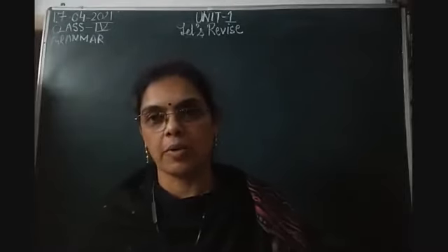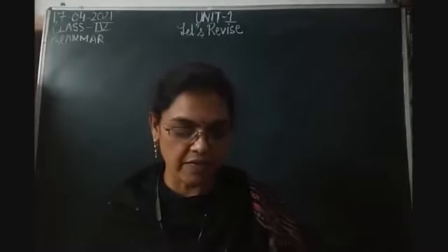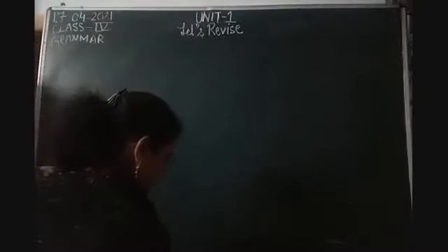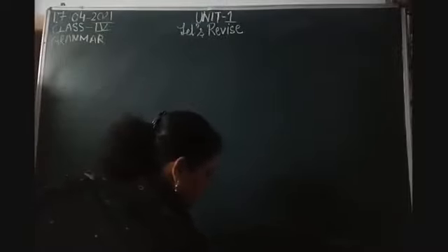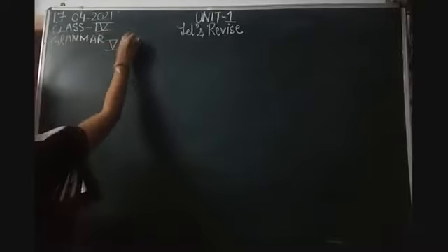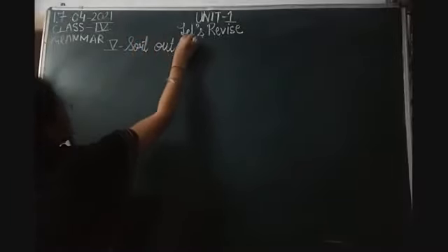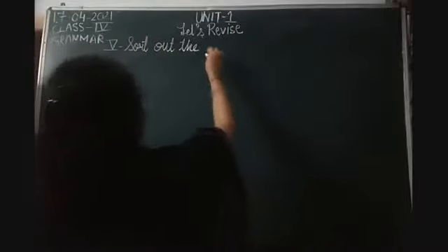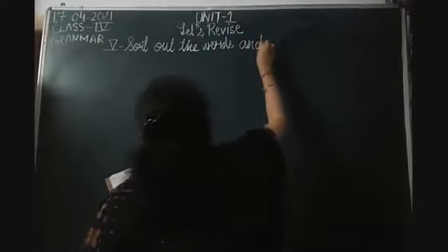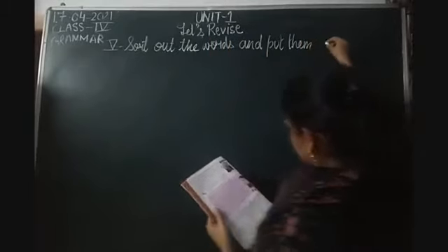Please take out your English Grammar book and turn to page number 6, as I will be starting with Exercise 5: Sort out the words and put them in their correct column. Today I will be doing Exercise 5 - sort out the words and put them in correct columns.